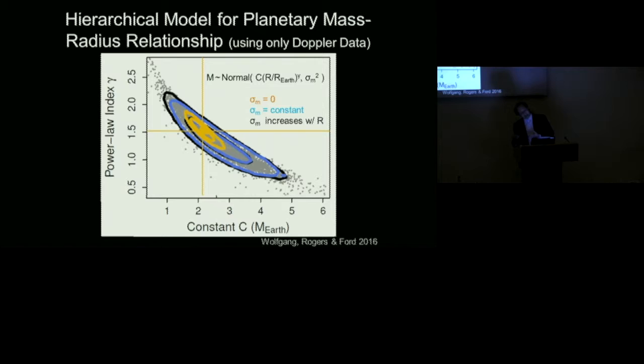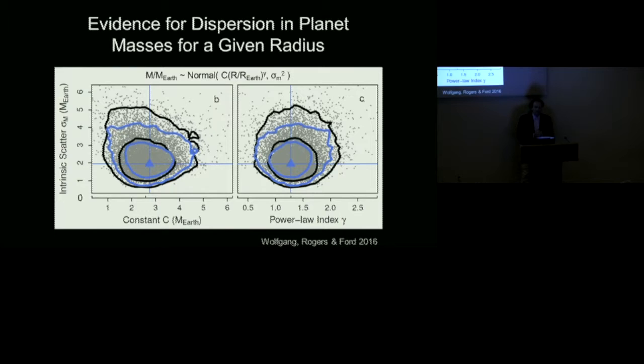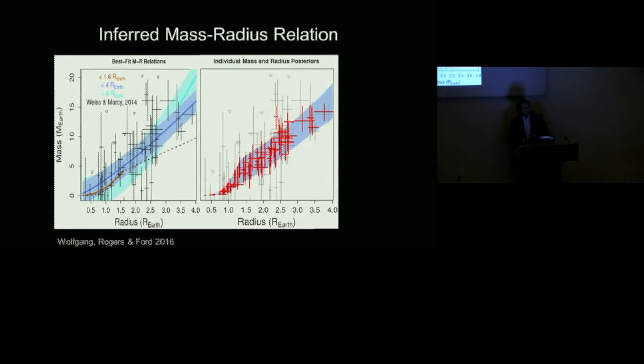Comparing results — the orange-brown colors show results assuming no dispersion (a one-to-one mass-radius relationship), while allowing for intrinsic dispersion significantly expands the 68% credible contour. One key lesson: it's important to allow for the possibility of a dispersion in masses at a given radius to accurately estimate uncertainties in mean mass at a given radius. We also clearly exclude at 95% confidence a zero intrinsic scatter — the data show evidence for scatter beyond individual measurement uncertainties, perhaps due to different atmospheric mass fractions.